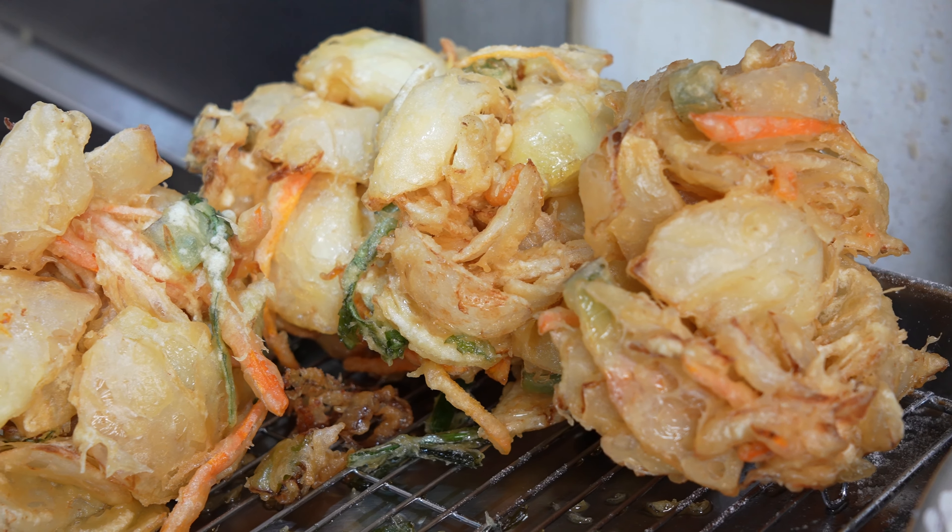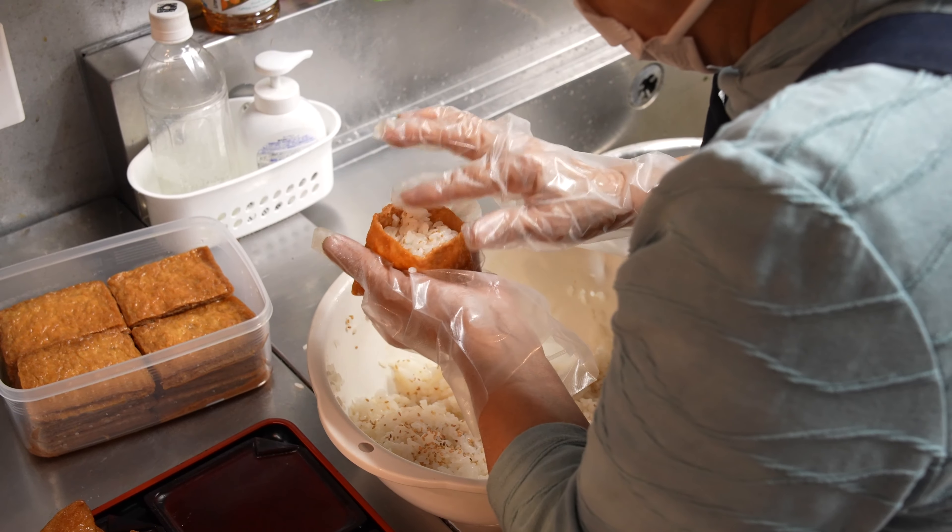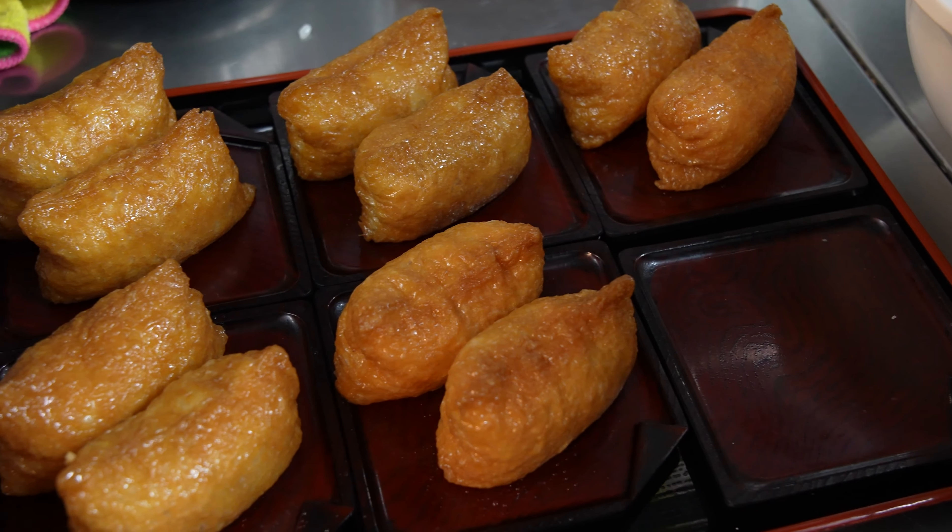Of particular note is the Yomagi Tempura Soba, a standout dish featuring tempura of Yomagi, or Japanese mugwort, a plant valued for its unique flavor.